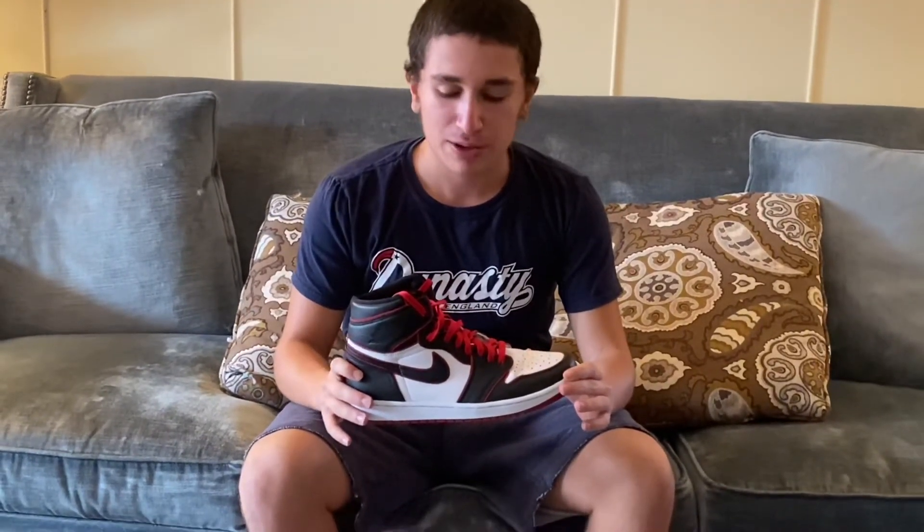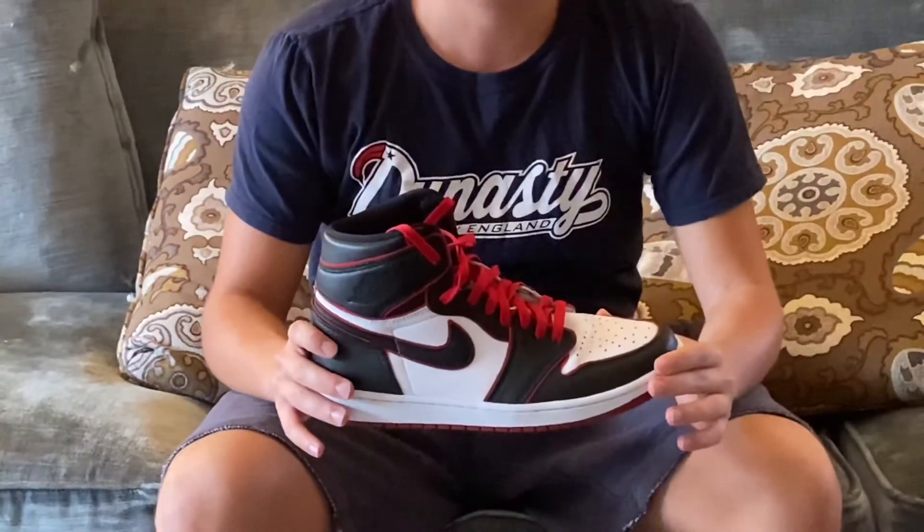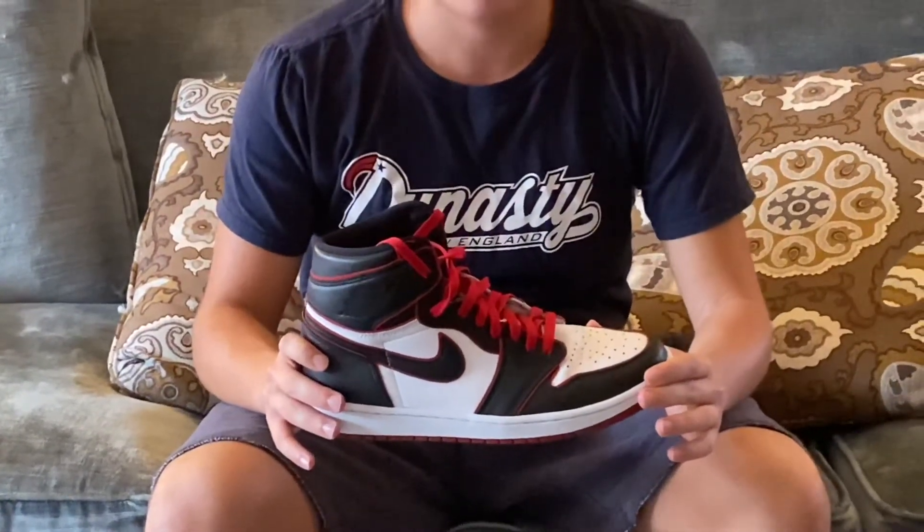Now let's get into the Jordan section with my first Jordan pickup ever, the Jordan 1 Bloodline. This is a great colorway in my opinion because of the quality, which I think is underrated. People actually let these sit on the shelves, which never happens with Jordan 1s nowadays. So that surprised me, but if they did sell out, I probably would never have gotten these, so I'm grateful.